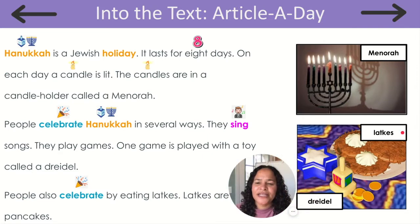Let's start by looking at the pictures. What do you see? I see a menorah. I also see latkes and a dreidel.